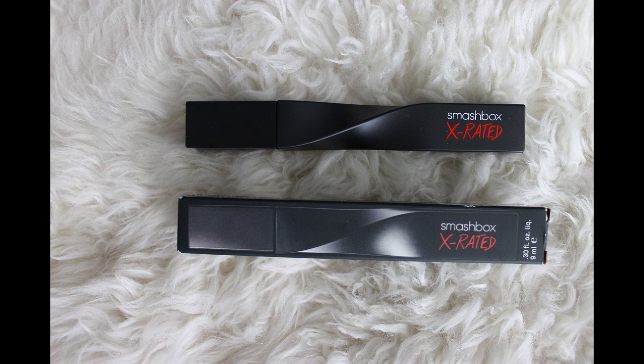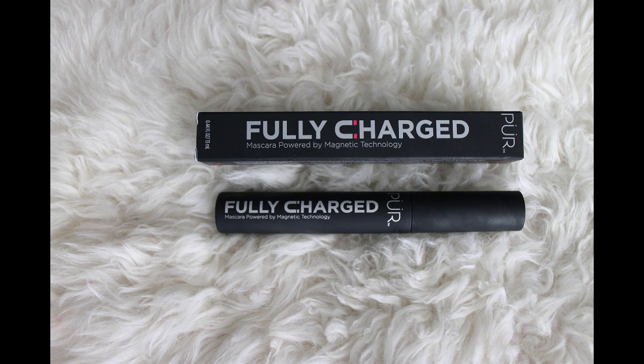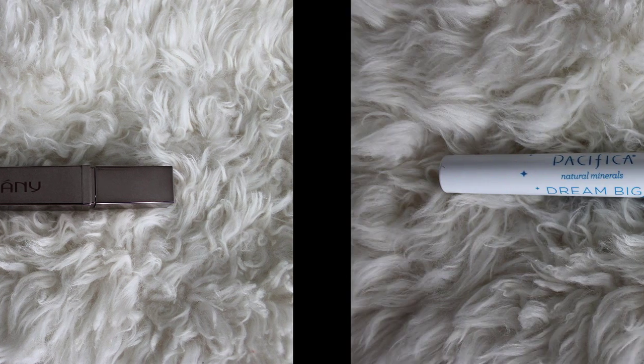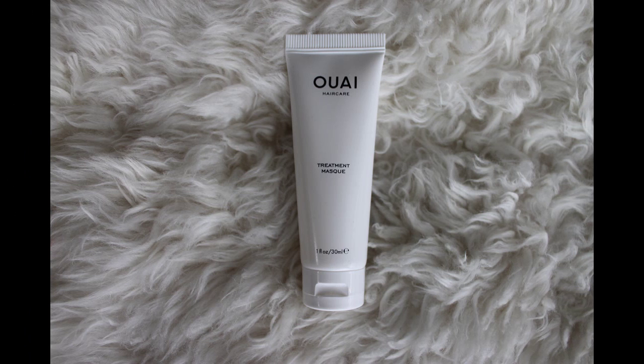Smashbox was giving away their new X-Rated volumizing mascara with really cool packaging. Pure Minerals was giving away their new Fully Charged mascara powered by magnetic technology. Galani gave away their First Class Lash in Private Jet Black. Pacifica has their new Dream Big Unicorn mascara — you twist the top cap to grow the wand longer or shorter for volumizing. As they say, it's a grower not a shower!